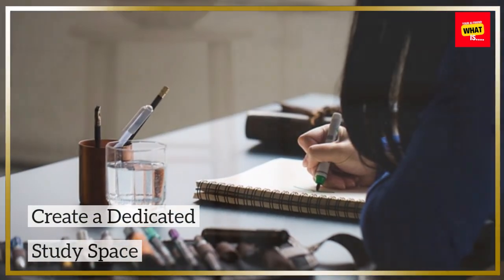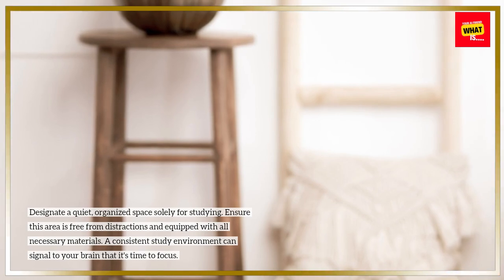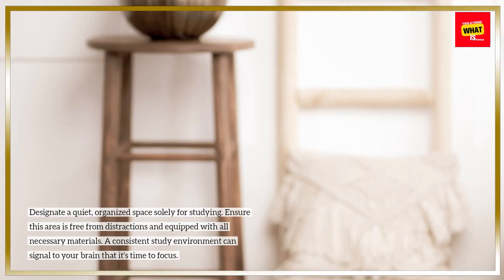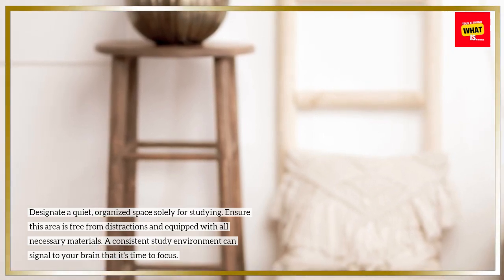Create a dedicated study space. Designate a quiet, organized space solely for studying. Ensure this area is free from distractions and equipped with all necessary materials. A consistent study environment can signal to your brain that it's time to focus.